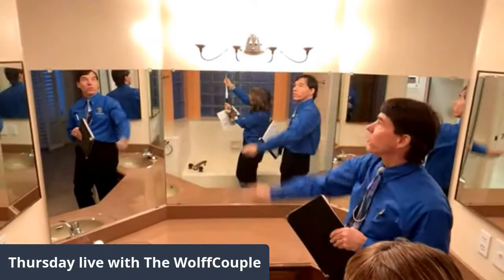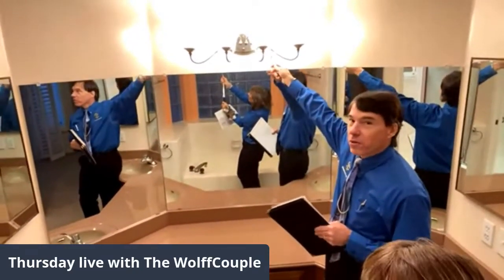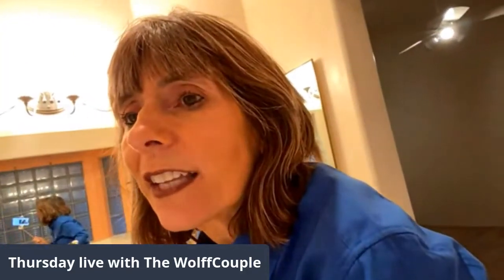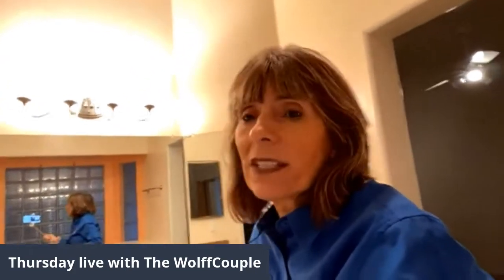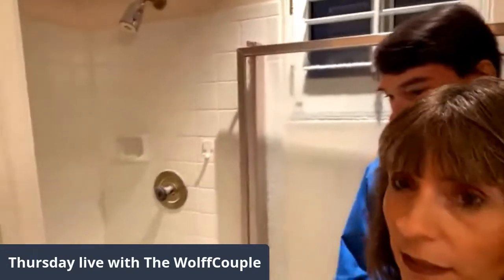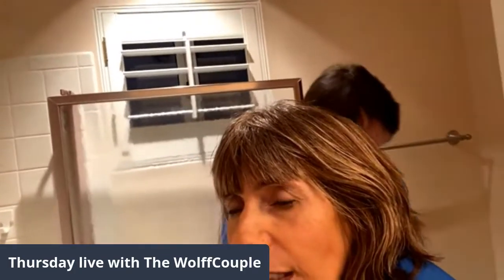It does have double sinks, which is nice, though it's a little low — not raised. One super cheap easy fix is a shower head. You can get a really super fancy-looking shower head for about 40 bucks and it makes the shower look a lot better. Since you have the bathtub, you don't need a huge shower. There's not a lot of room to work with in here.